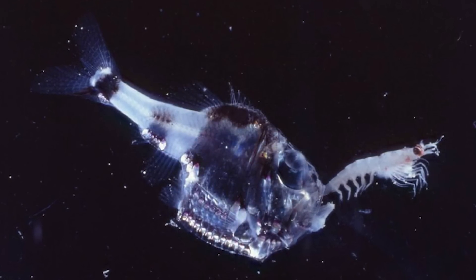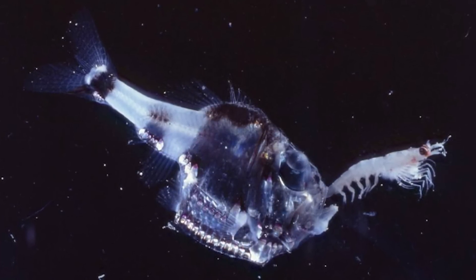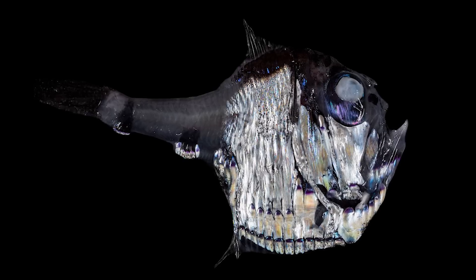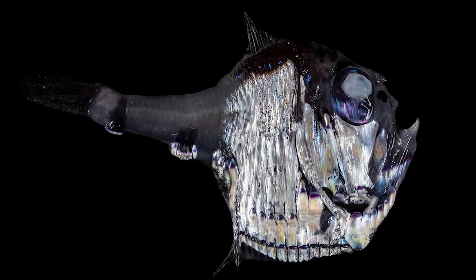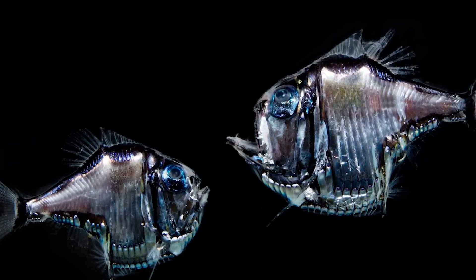The hatchetfish is another one of those creatures that on its own isn't that terrifying — they're very small and pose zero threat to humans, but they have a kind of unsettling appearance.